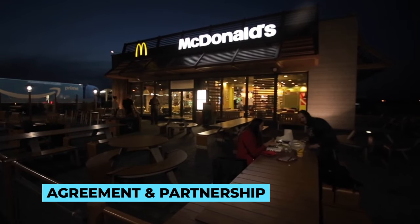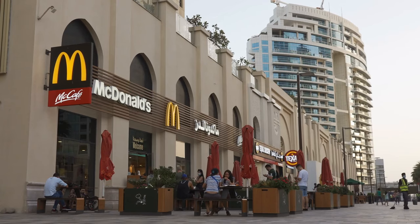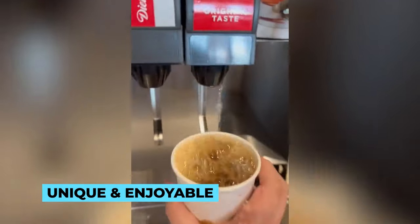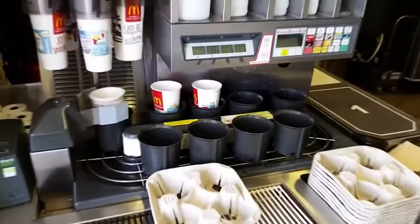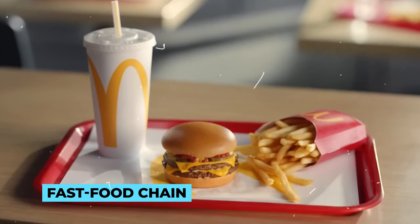It's worth mentioning that there are a couple of factors that are part of the agreement and partnership between McDonald's and Coca-Cola. Both companies work closely to ensure that the Coca-Cola experience at McDonald's remains unique and enjoyable for their customers. As a result, many people swear that Coca-Cola tastes better at McDonald's, adding to the overall appeal of the fast food chain.